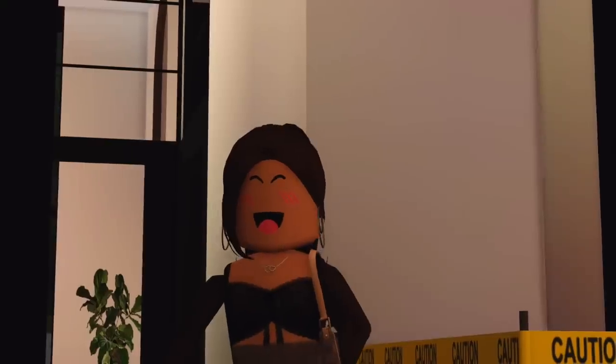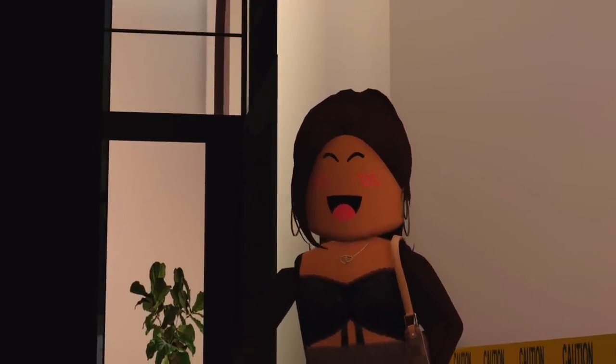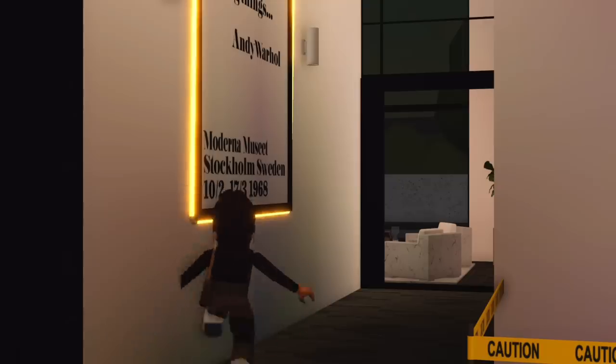Moving on, this is my bathroom, which is still under construction, so we cannot go in there. I'll show you guys when it's done.